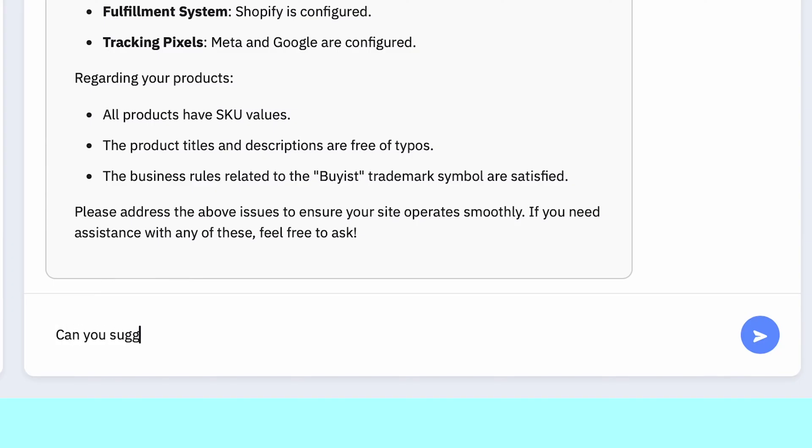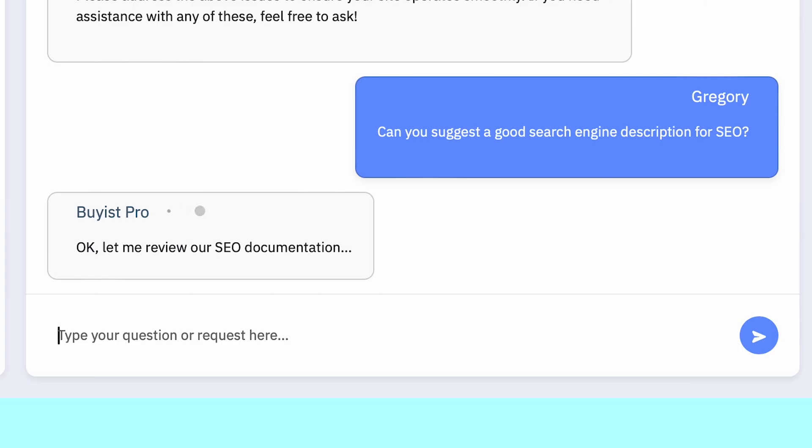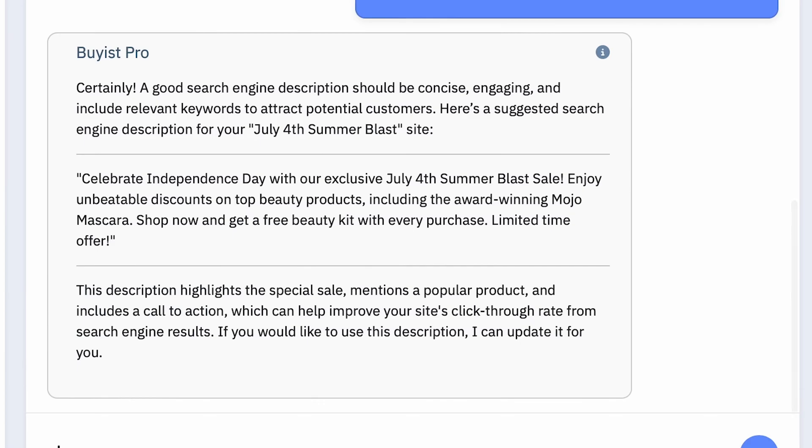Let's move on and show how BiasPro can work with you, not just diagnose things. One of the issues was that our search engine description was blank. So let's fix that. Can you suggest a good search engine description for SEO? Perfect. Update it.